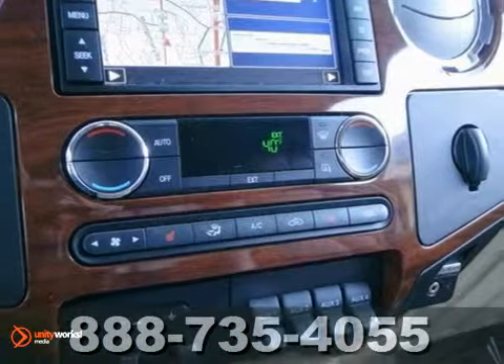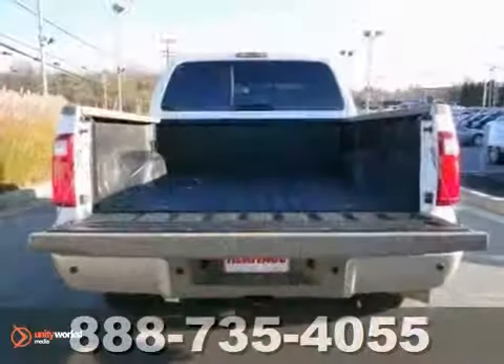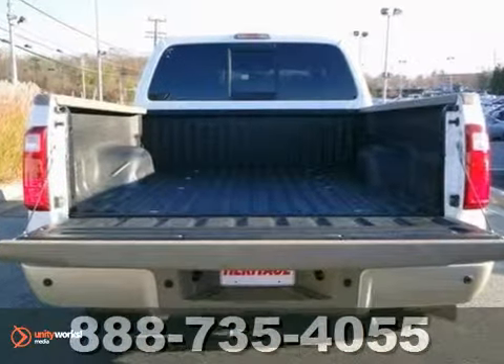Power everything, CD player with an auxiliary audio input jack, a bed liner and the towing package. It also comes with a clean and clear one owner Carfax.